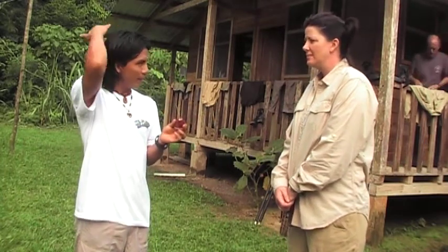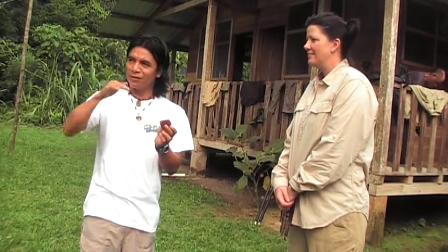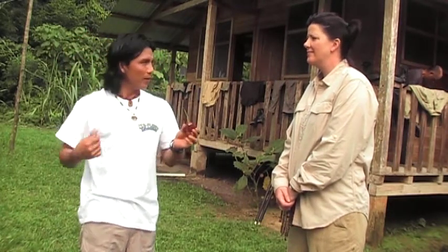We have an ethnic group in Ecuador called Tsáchelas. We call them Colorados, like orange people, because they use this color to paint their hair. They cut it in different shapes and put a thick layer of this to hold a good shape.